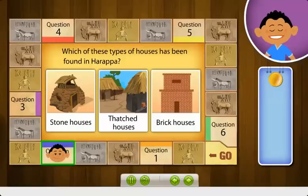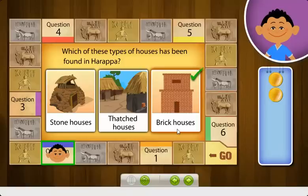Which kind of house has been found in Harappa? Correct! The Harappans built houses made of baked bricks. Some of the houses were also two-storied.